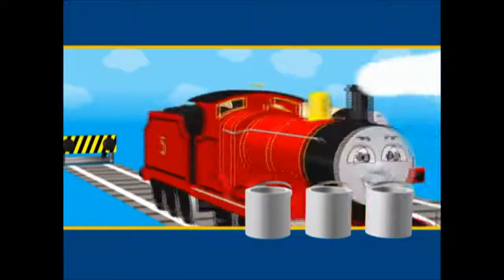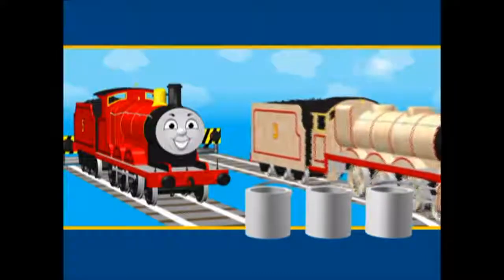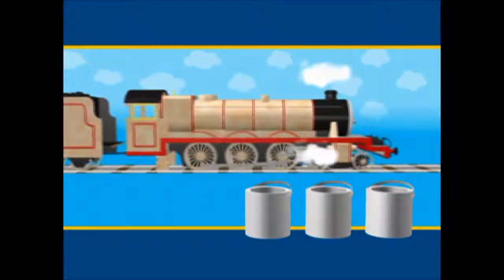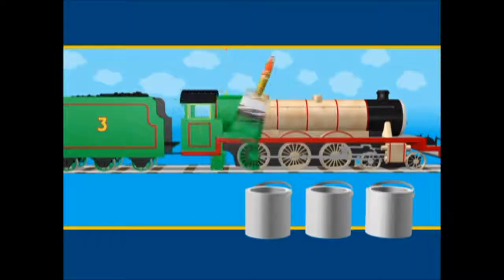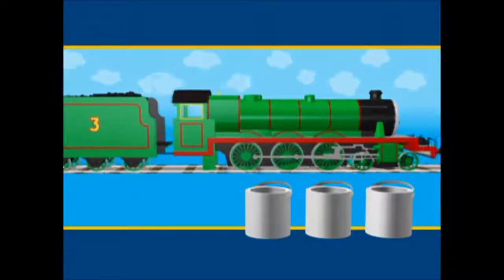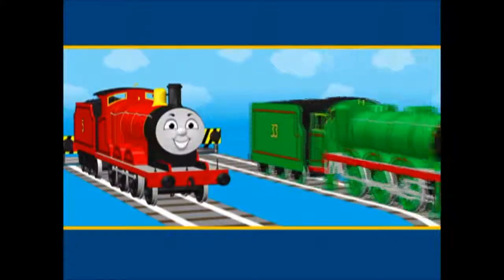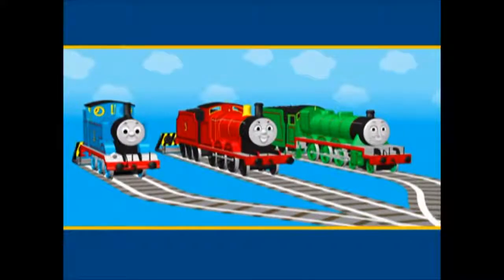There's one more engine to be repainted. Henry is green. Can you remember which tin the green paint was in? Was it this tin? Yes. The green paint is in the third tin. Now Henry, James and Thomas are all the right colour. And how smart they look too.